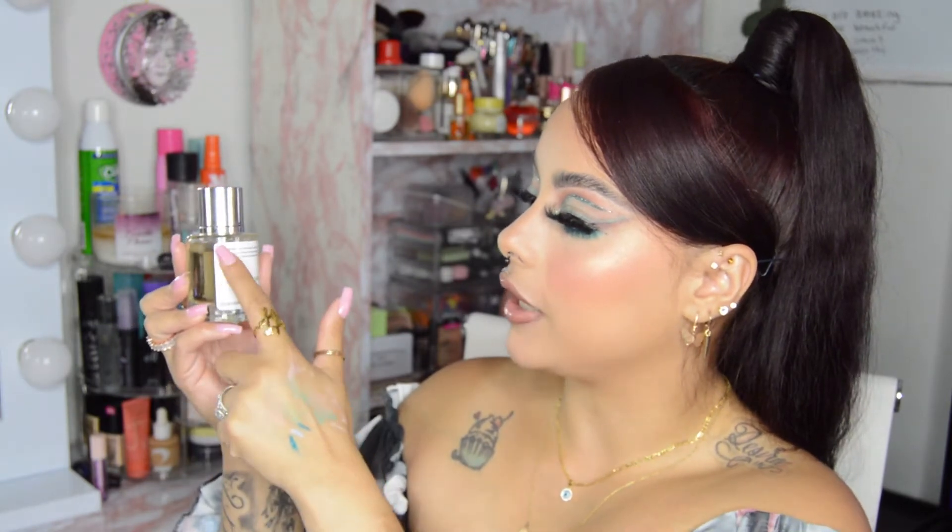I have two Dossier scents here. They come in this cute compact box — super small and spacious. When you open it up, you have this little card that tells you the scent's name, what it's inspired by, and the notes that are in the fragrance. Right here I have Aquatic Coconut. I definitely love this scent — it smells like paradise to me.